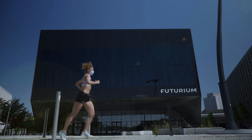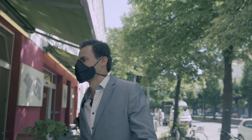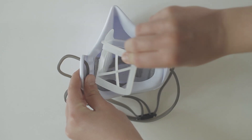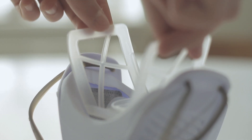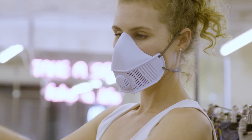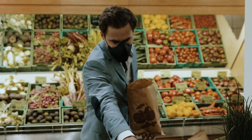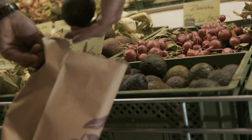Our mask filters at high FFP3 and N99 standard with dual carbon filters to filter out pollution and viral threats, creating a comfortable, reusable mask with replaceable filters for everyday use. We also wanted to reduce the number of disposable masks for personal use.